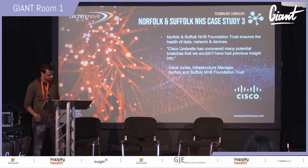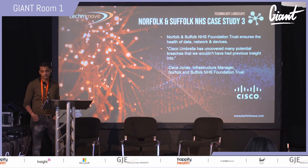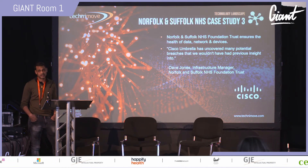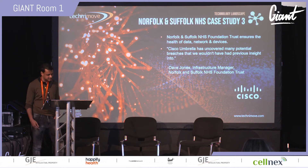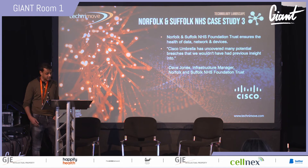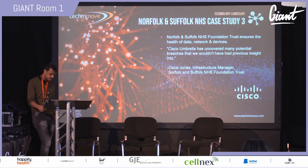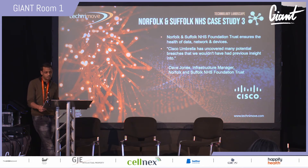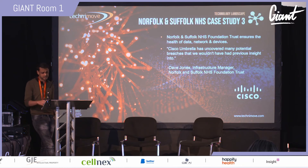The goal is to keep the bad stuff out and the good stuff in. Chasing security alerts from disparate systems wastes time and strains limited resources. Dave Jones, Infrastructure Manager at Norfolk and Suffolk NHS Foundation Trust, says that Cisco Umbrella has uncovered many potential breaches they wouldn't have had previous insight into.